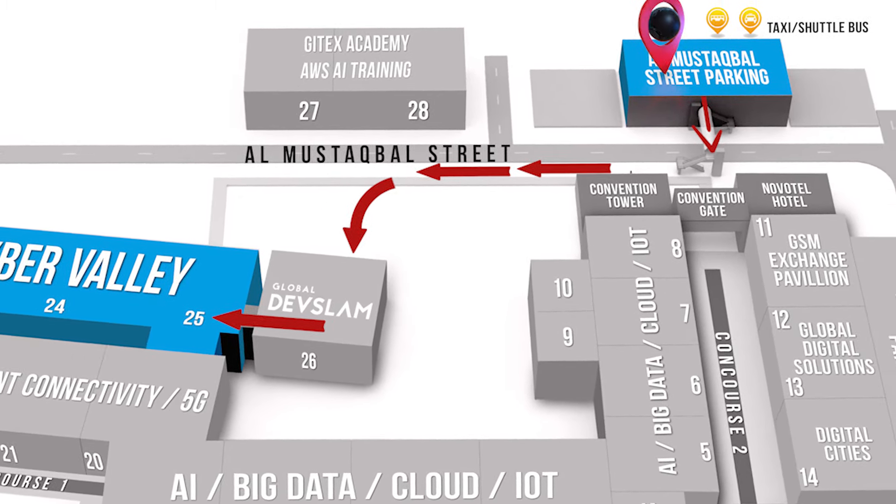If you run into issues finding JITEC Cyber Valley, our friendly staff will be located all around the Dubai World Trade Center to guide you. Just look for the lollipops.